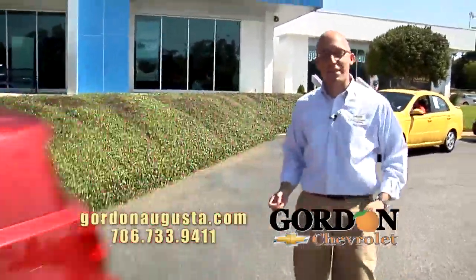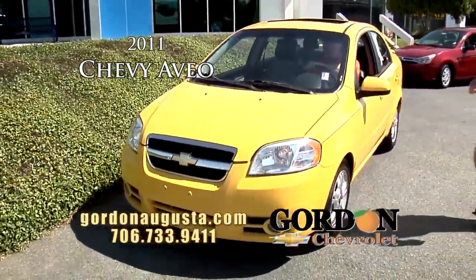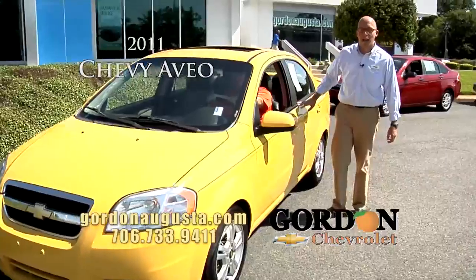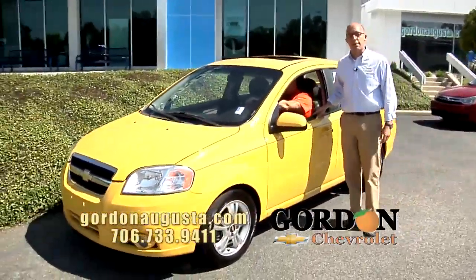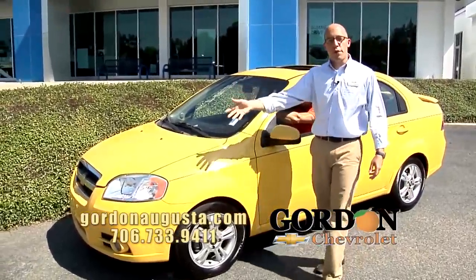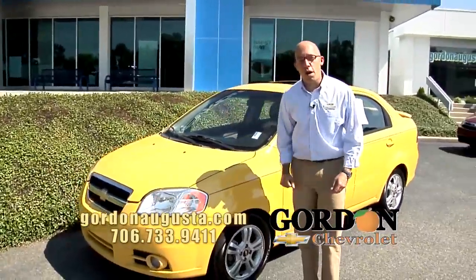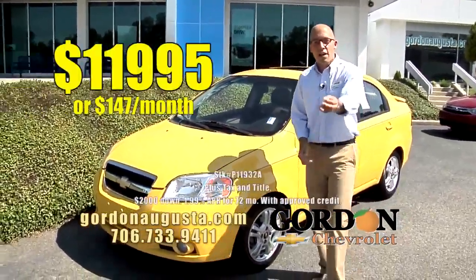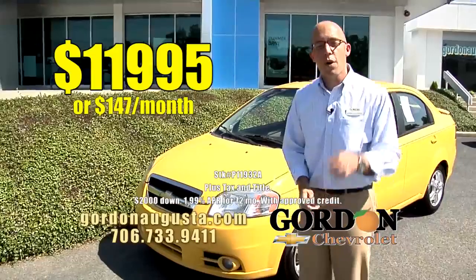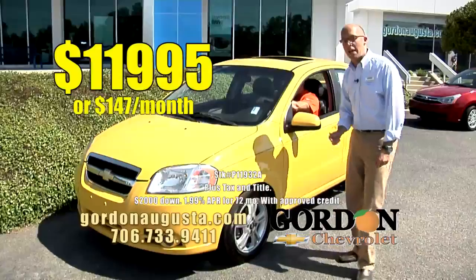Coming up behind that, you can't miss this car coming down the road. 2011 Chevy Aveo, velocity yellow on the outside. You've got titanium interior, leather interior, power moonroof, all the power options, alloy wheels, fog lights, near 40 miles per gallon in a fun, smart automobile. What's the price? Again, $11,995 or $147 a month. Smart buy to get you a great price and a great payment.